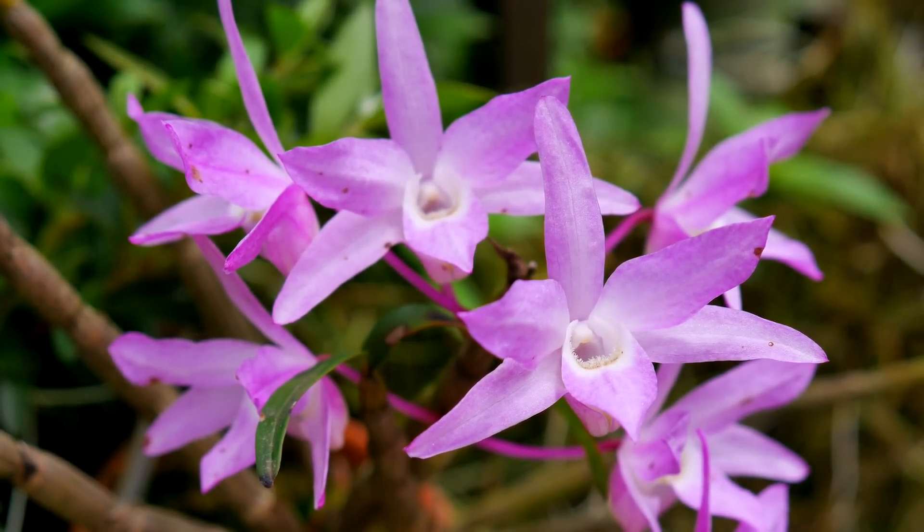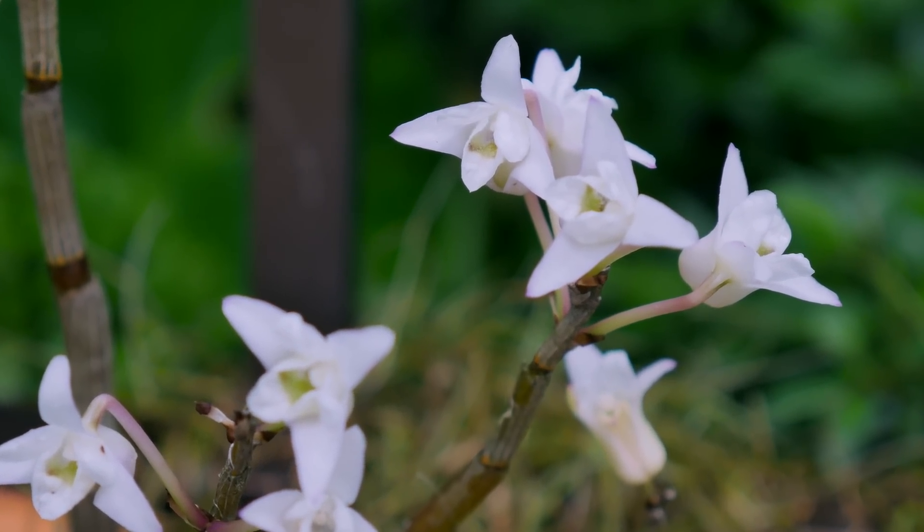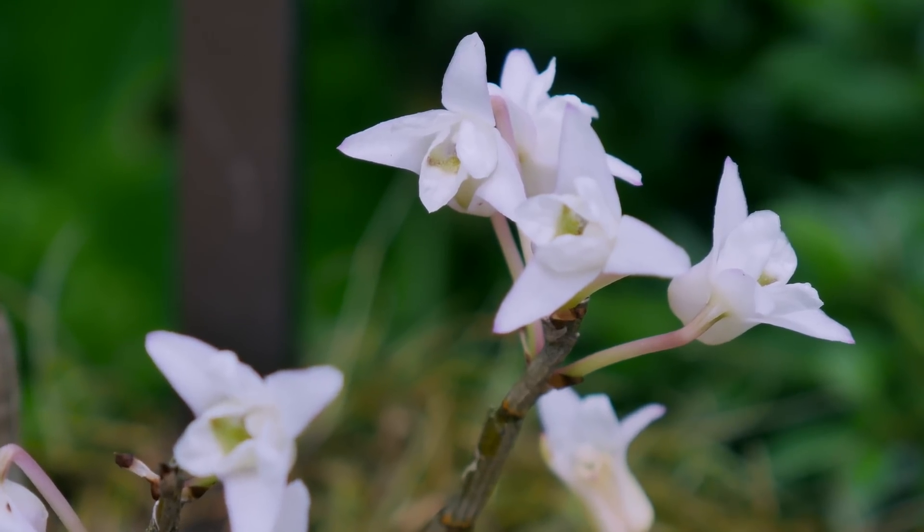Occasionally also there will be rare or odd flower types like this Okina, which is a naturally occurring plant, not a hybrid.